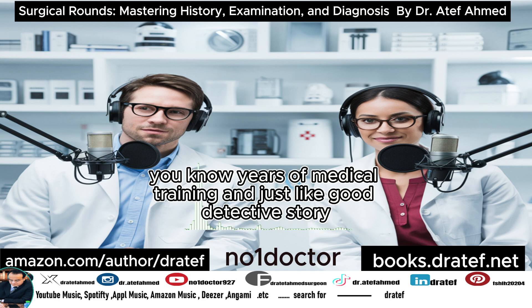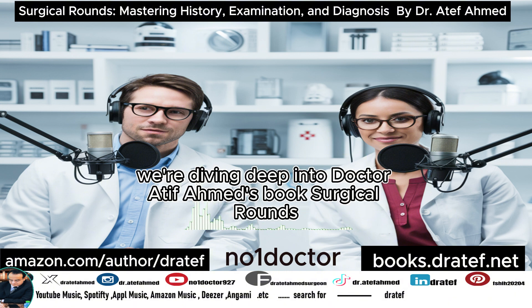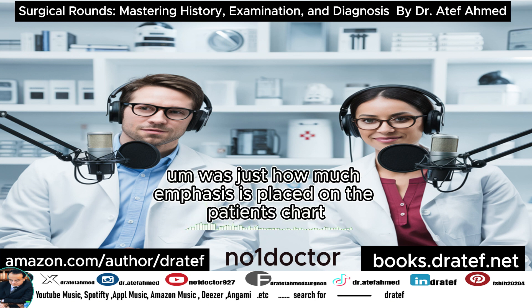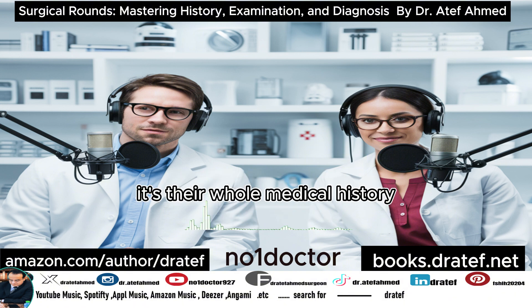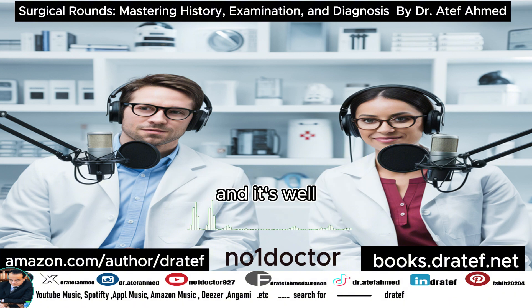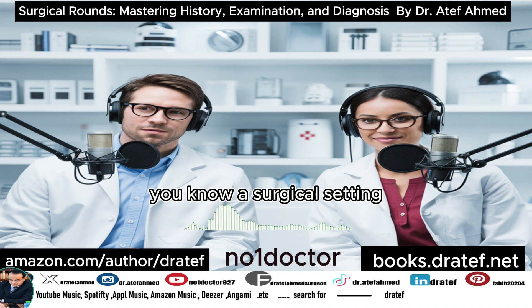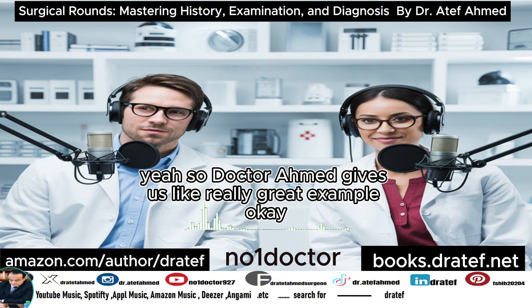Just like a good detective story, you've got to start with gathering those clues. We're diving deep into Dr. Ataf Ahmed's book, Surgical Rounds. The first thing that really jumped out was just how much emphasis is placed on the patient's chart — it's not just paperwork, it's their whole medical history, and even the smallest details can make a huge difference in a surgical setting.